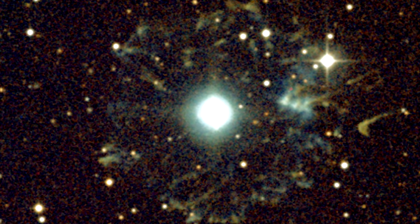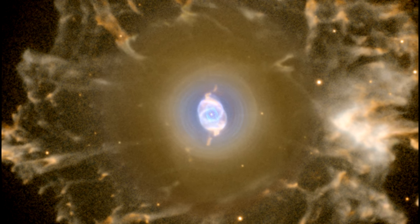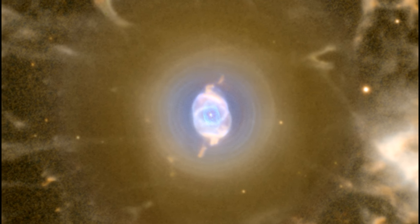The fact is, we don't know a lot about the distance to most of these objects. There may be as many as 25,000 planetary nebulae in the Milky Way, but only 50 have distances that have been measured with some reasonable accuracy.